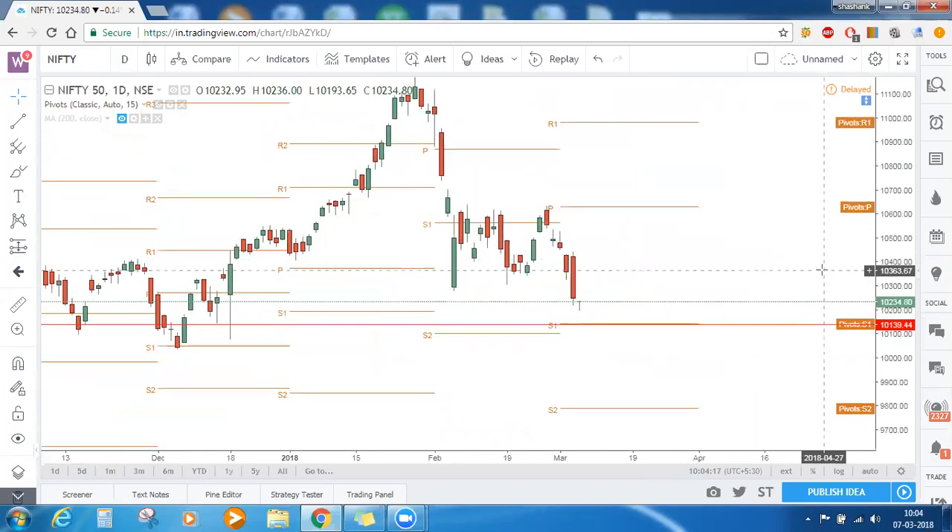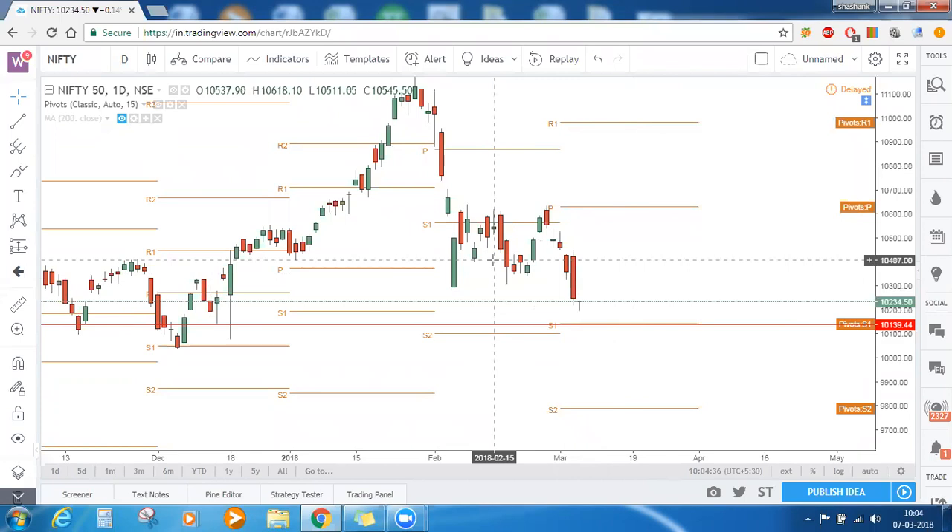Now what are these pivot points? As we have seen in our revision lectures, pivot points are based on a simple mathematical formula. These monthly pivot points are obtained by using the high, low, and close of the prior month. When we input the high, low, and close of February, we get pivot points which are valid for the whole month of March. Based on that, 10,139 is my first level of support — this is S1 of the pivot points.